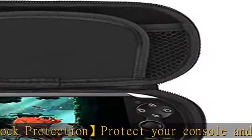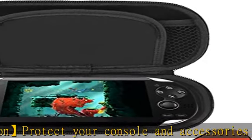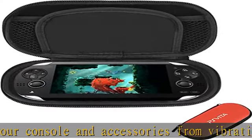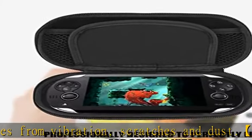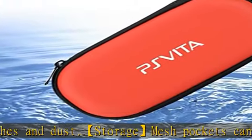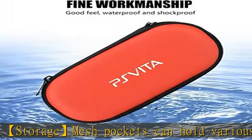Small and easy to carry — small size and plenty of storage space, easy to carry. Fine quality, fine workmanship, good hand feel, waterproof and shockproof. Check the description to get this product today at the best price.